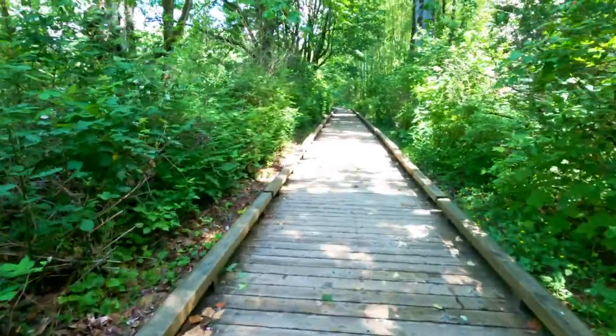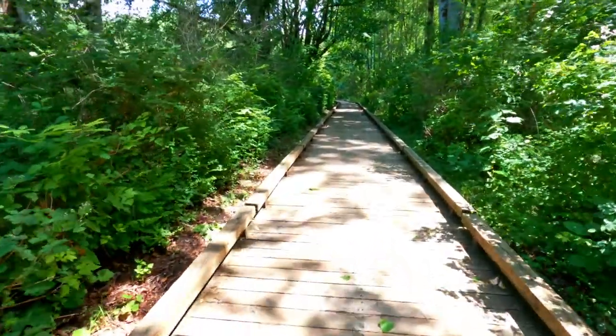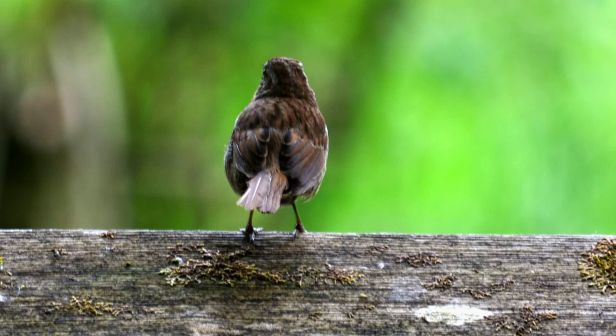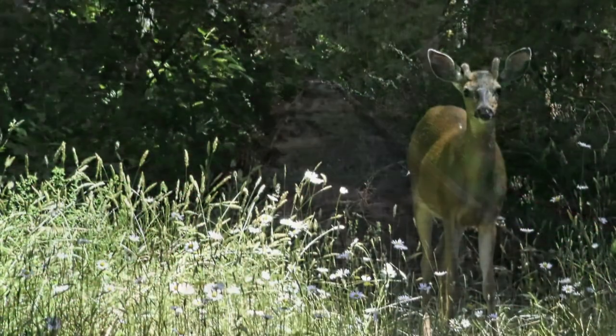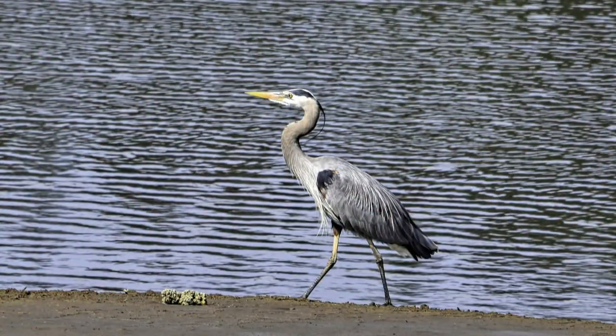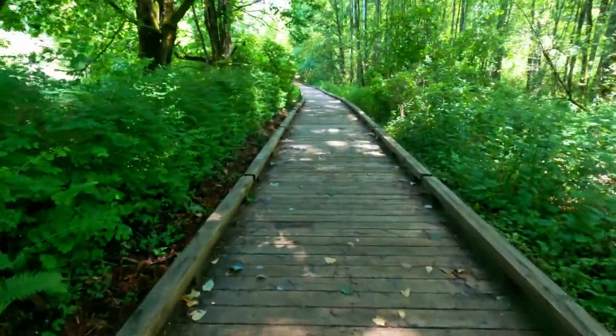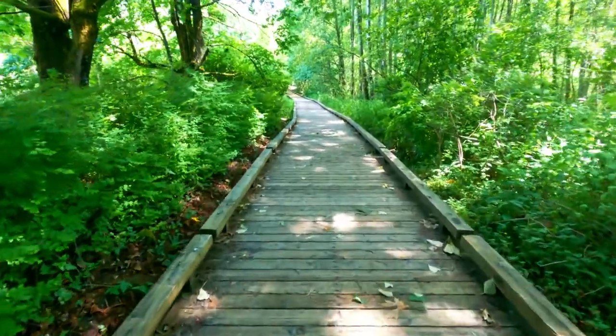We have a lot of big-leaf maples on the left over here. There's birds, there's otters, there's beavers, there's deer — yes, we have seen deer here. There's eagles, there's herons, all kinds of birds. But we'll probably never see any of those today. We rarely see the birds, but it sure is nice out here.